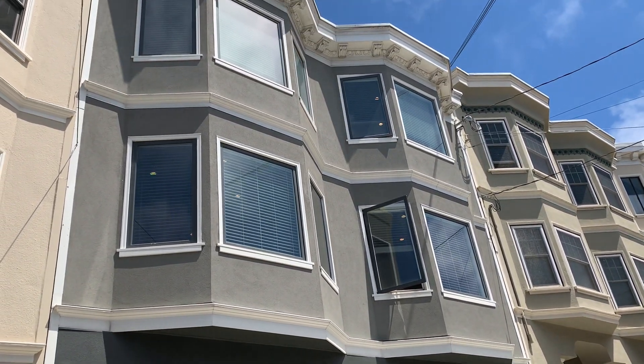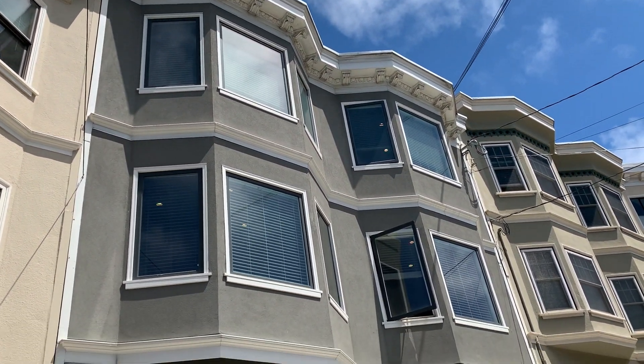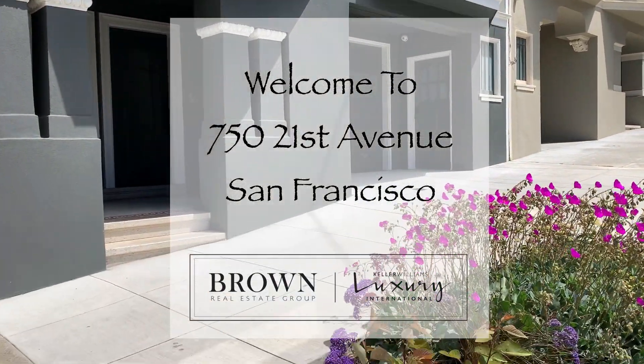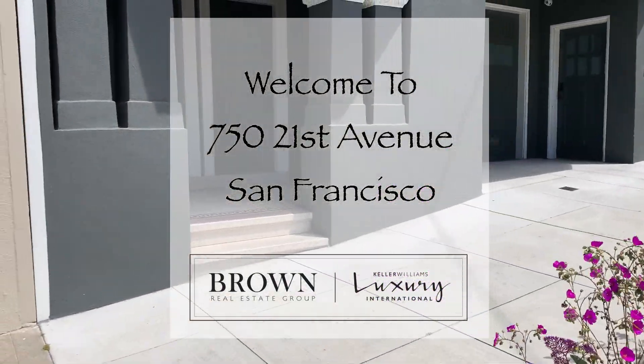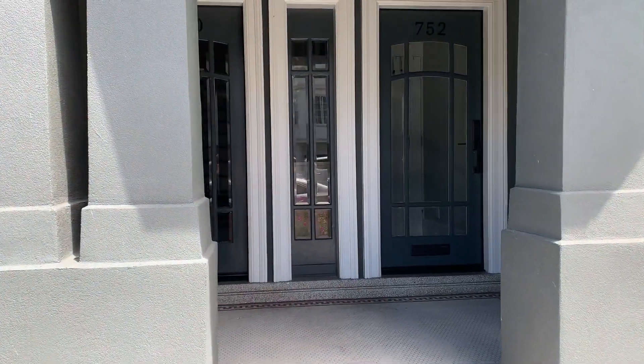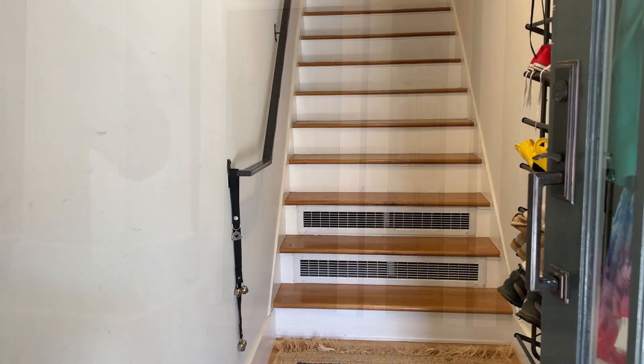Hi, Rob Lobb with the Brown Real Estate Group. I'm half a block away from Golden Gate Park, right in front of 750 21st Avenue. This top floor, three bedroom, two and a half bath condominium is an amazing space, and I'm delighted to show it to you. Let's go on inside and take a look.